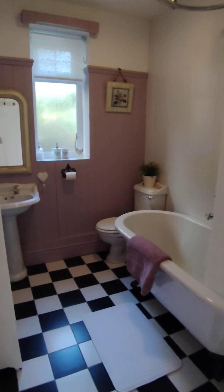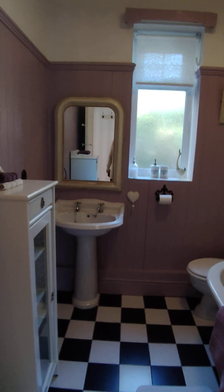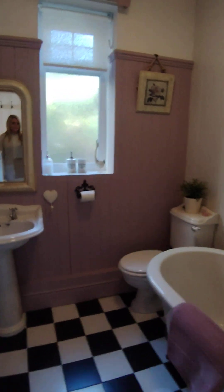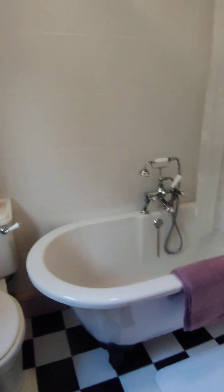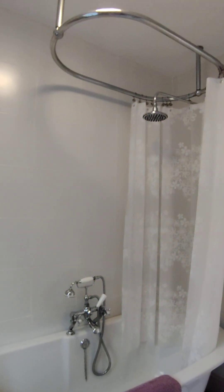Into the bathroom area — a lovely fitted bathroom. You've got your freestanding bath with a shower above.